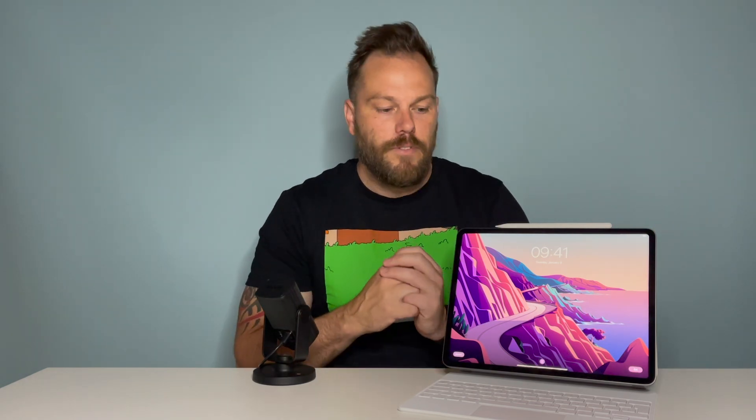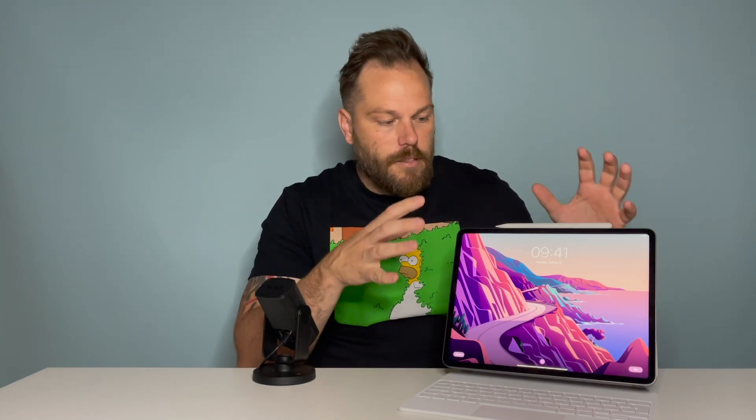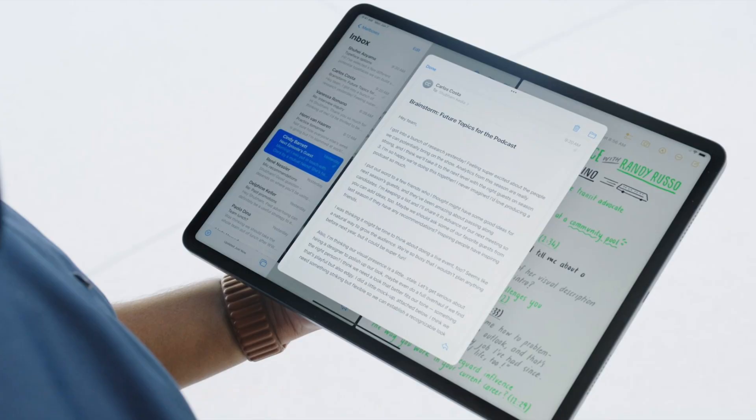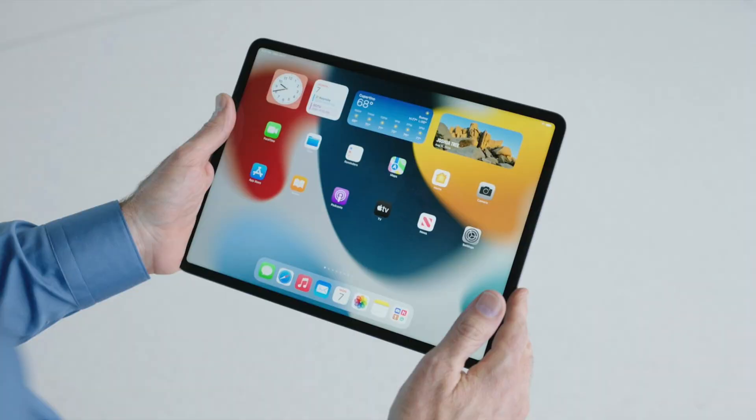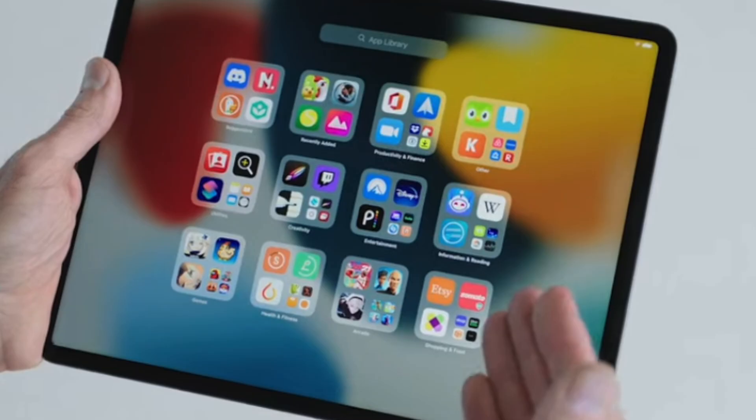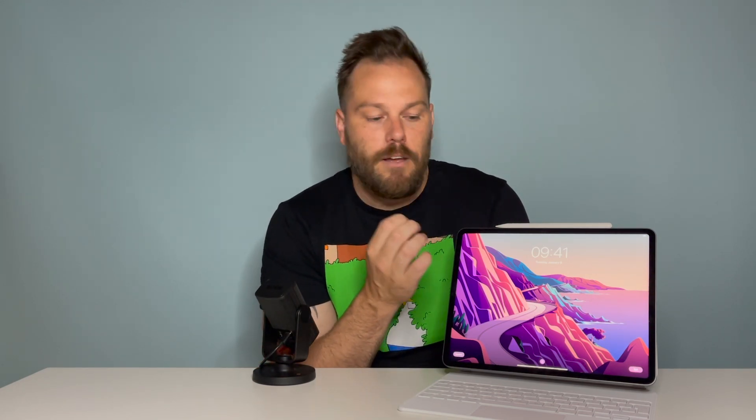We were hoping we could use this as our everyday computer, but iPadOS 15 didn't bring anything meaningful. I'm so disappointed with Apple and the lack of software capability. We got some improvements to multitasking — which we already had — it just made it a little bit easier to use. And the widgets, which were on the left hand side, you can now move them anywhere on the screen. Who cares about that? Those are features you can do on any other iPad, not something you expect from a pro-level M1 iPad.